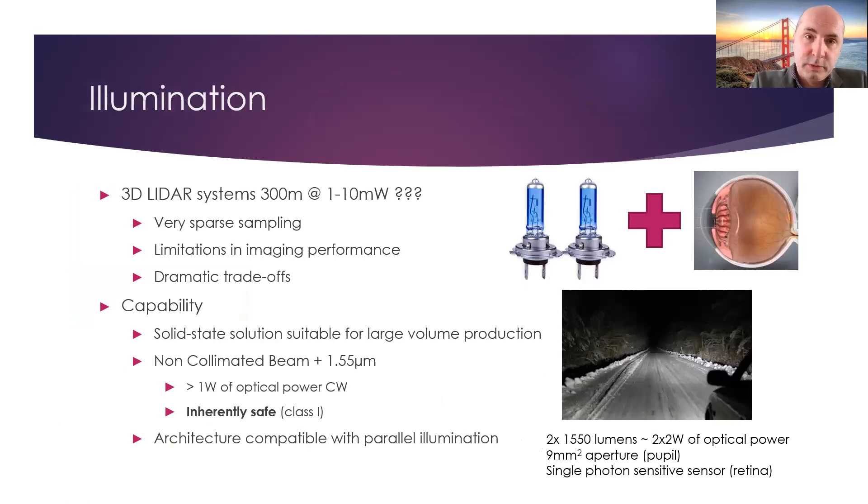On the illumination side, there is also a huge part played by the broad illumination we use. Due to the limited amount of light coming back in standard LiDAR — for example, 1 milliwatt coming back at 300 meters means what comes back is extremely limited — a trade-off must be applied. So either you don't have distance or you don't have sensitivity; it's one or the other.